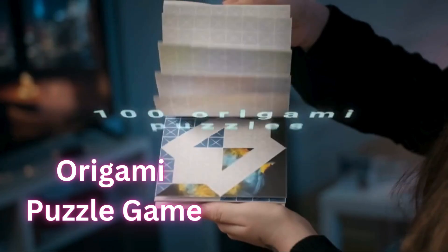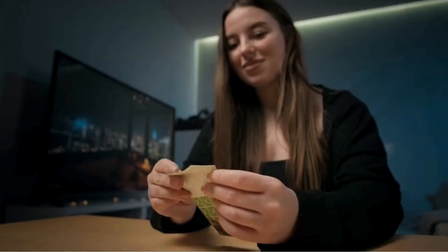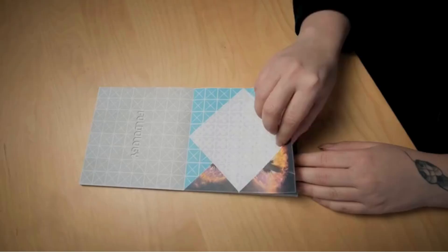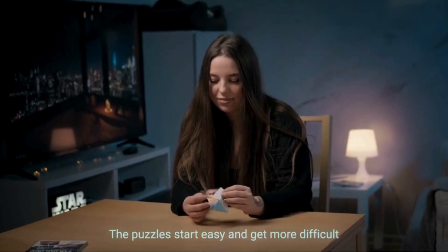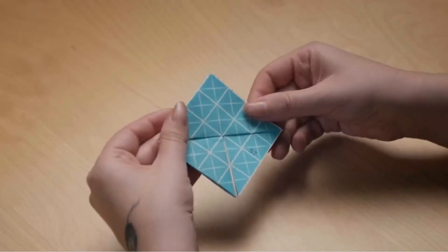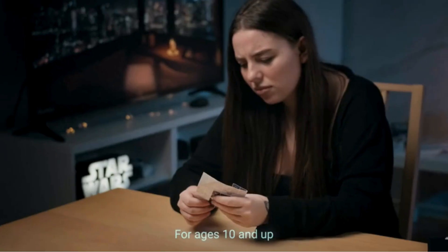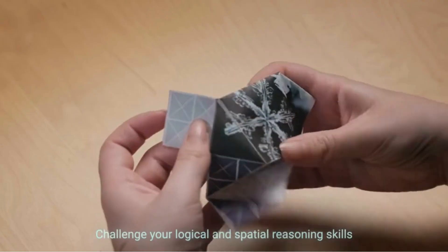Next, we have the Origami Puzzle Game, a hands-on brain teaser that's perfect for travel. With 100 puzzles and 5 difficulty levels, this game provides over 50 hours of fun and cognitive brain training. It's compact and portable, making it easy to take with you anywhere. Suitable for ages 10 and up, it's great for adults, teenagers, and pre-teens. Challenge your friends and family with these engaging puzzles.